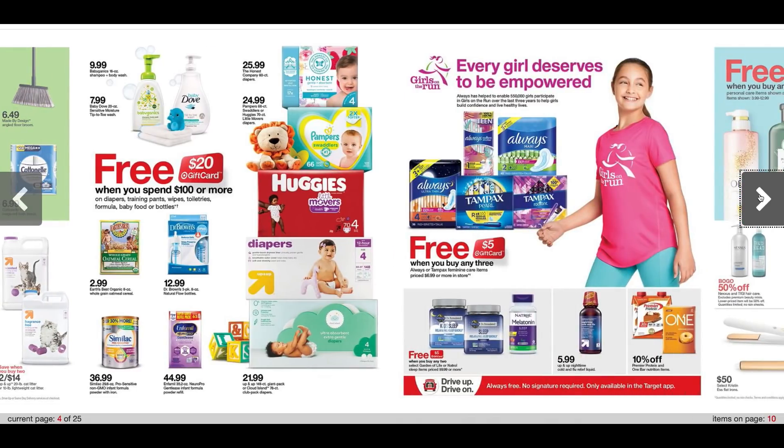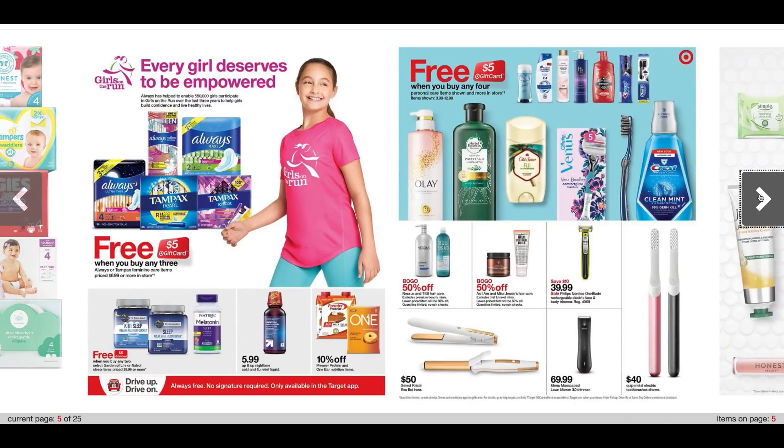There's another promotion for feminine care — buy three items that have to be $6.99 and up, get a $5 Target gift card. And we have a hair care deal: buy four items $3.99 and up, get a $5 Target gift card. I know with Tresemme we are getting those $5 off Tresemme coupons, so I'm going to look out for that because that could be an amazing deal. We've got Crest toothpaste and other items like Pantene and Secret deodorant included as well.